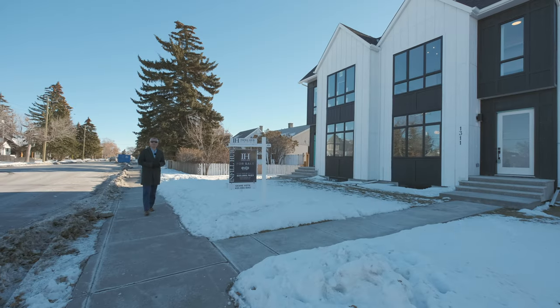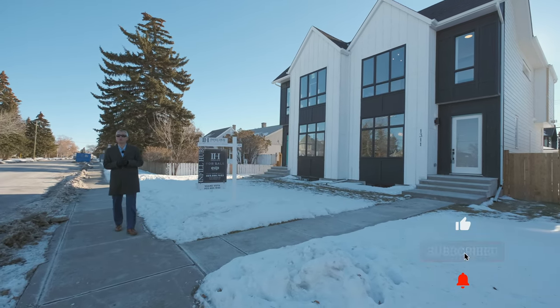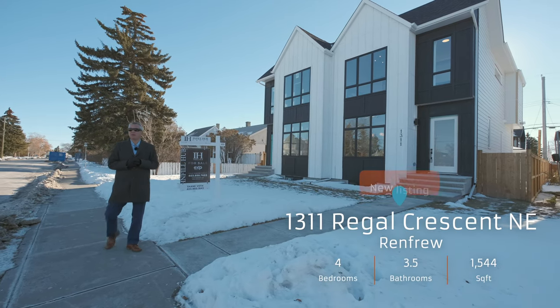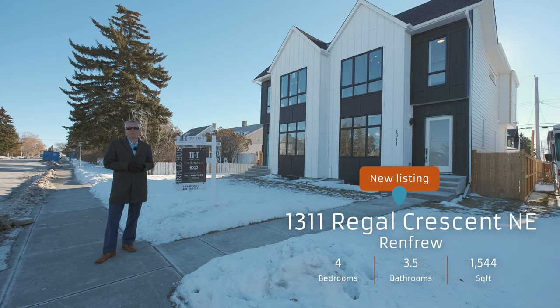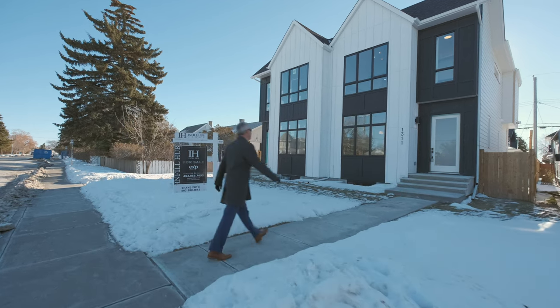Welcome to 1311 Regal Crescent Northeast and this brand new semi-detached home in the community of Renfrew — four bedrooms, three and a half bathrooms. It is a beautiful home. Let's not waste any time, let's have a look.